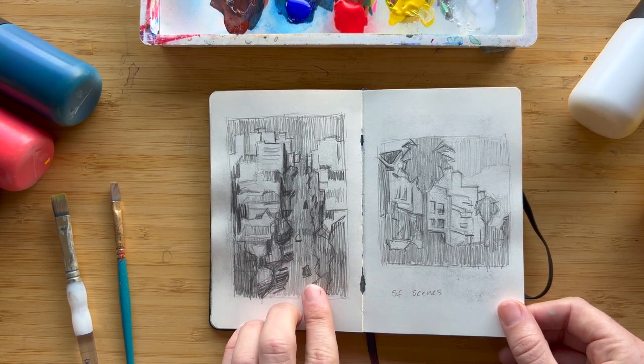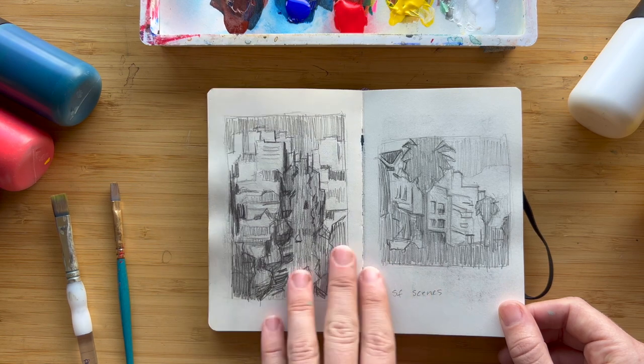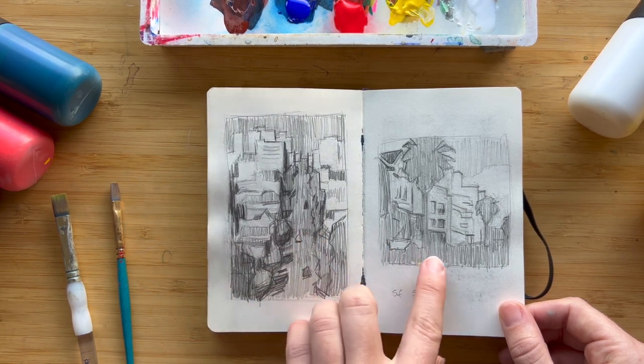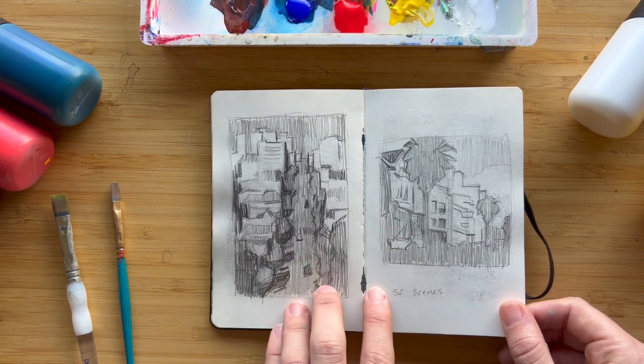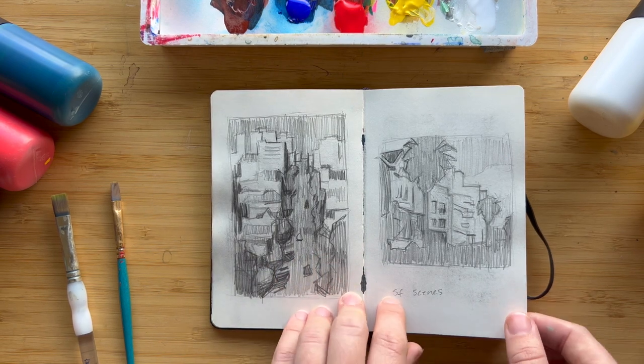Here are two cityscapes I was working on — just doing studies in graphite, focusing on the difference in values: getting the darkest darks, the medium values, and the lighter values, and simplifying the shapes of the very complex buildings I was seeing.